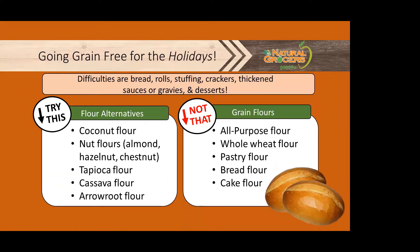Let's take a moment to give you some inspiring holiday meal ideas. There are all kinds of favorites like bread, rolls, stuffing, crackers, sauces, and gravies — and most of them are filled with grain flours like all-purpose flour, whole wheat, pastry, bread, and cake flour.